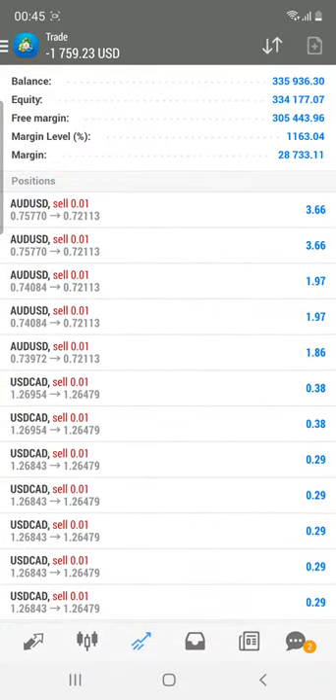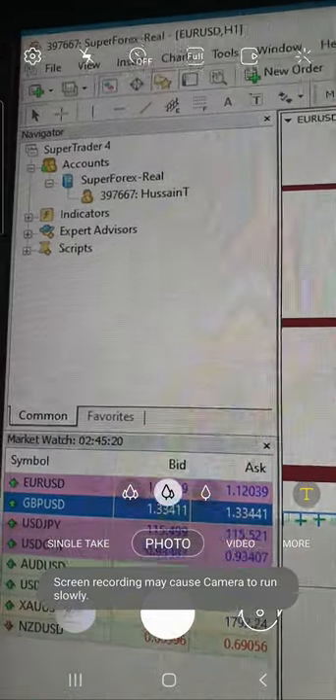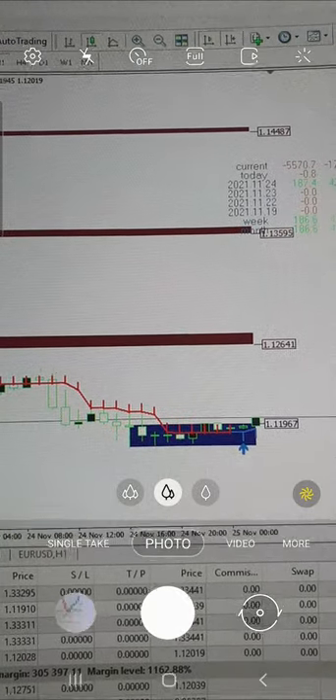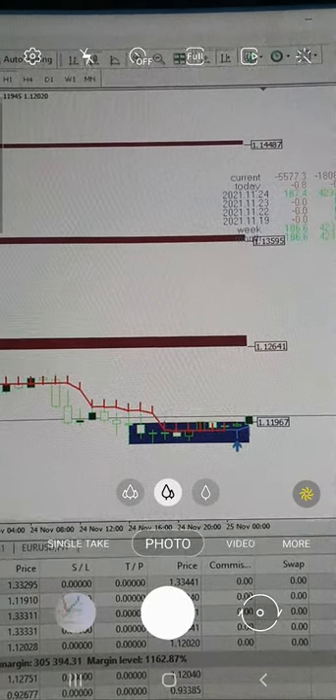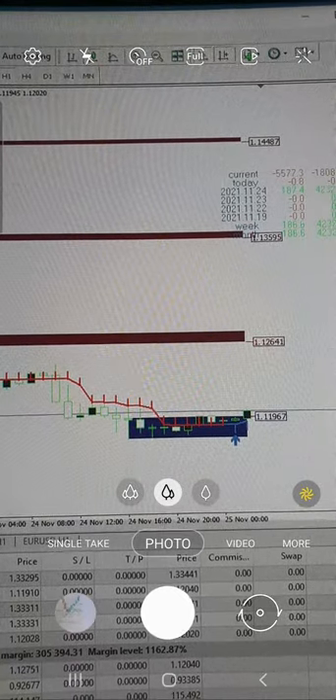These are some of the open trades going on — we'll show you our live trades here. This is the same account 397667 with the current balance. Here our 20-in-1 indicator as well as the supply and demand indicator are connected, which we are using — basically three premium tools combined: supply and demand and the 20-in-1 indicator.